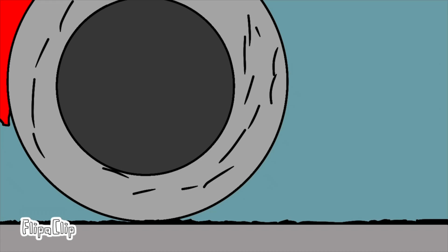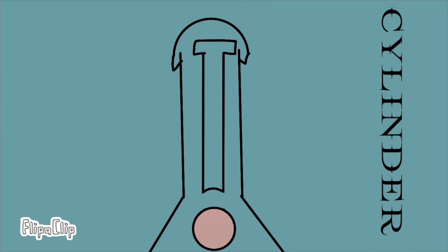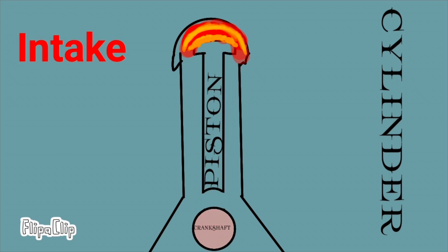Let's look at the components of our engine's major power source: the crankshaft, piston, and cylinder. When the crankshaft rotates, the piston will move down. This lets a mixture of oxygen and fuel inside — this is called intake. The force of the crankshaft rotation then pushes the piston back up.